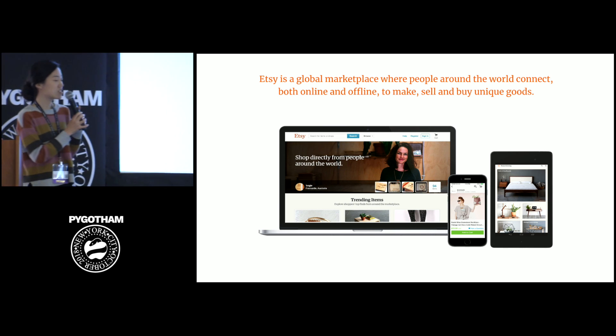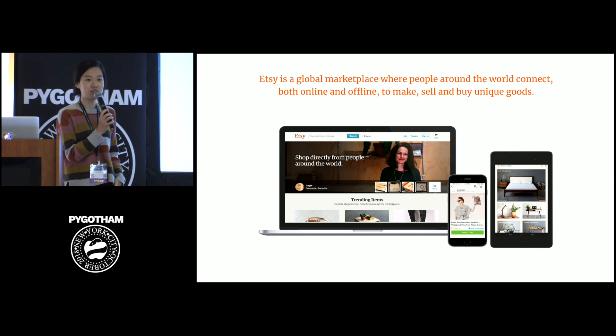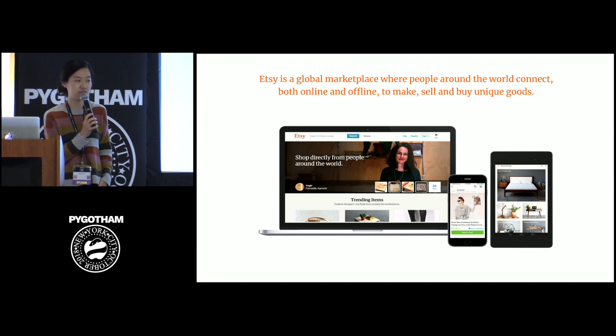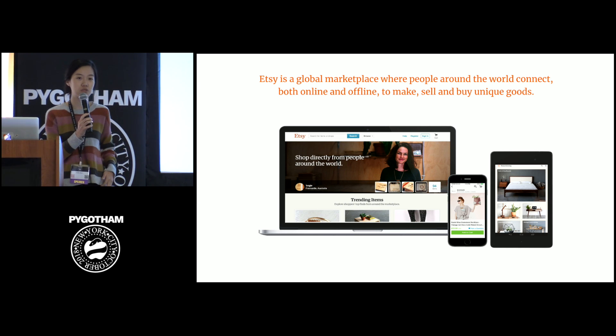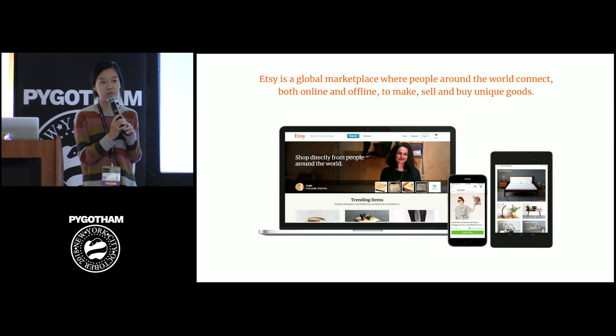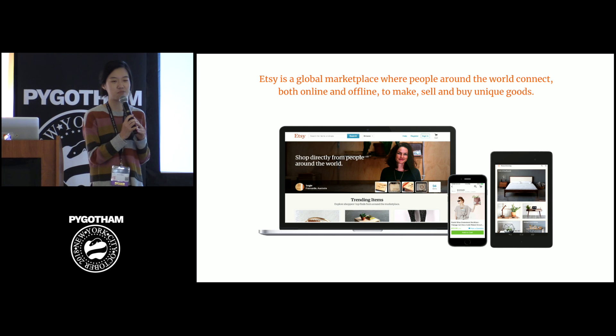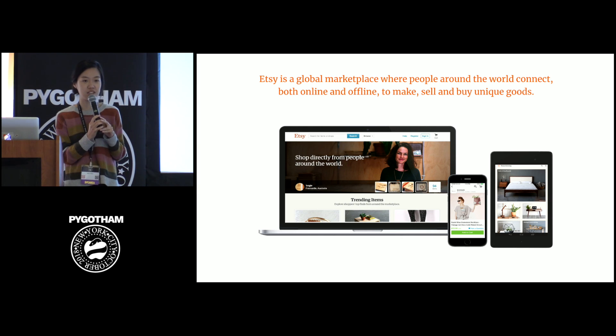First, let me give you a short introduction to Etsy. Etsy is an online marketplace for handmade craft and vintage goods. We don't own any inventories ourselves, but we connect sellers and buyers from around the world to each other. Our items range widely from a $5 pin to a $50,000 engagement ring, and for each item, Etsy gets a 5% listing fee, and the rest goes to our sellers.